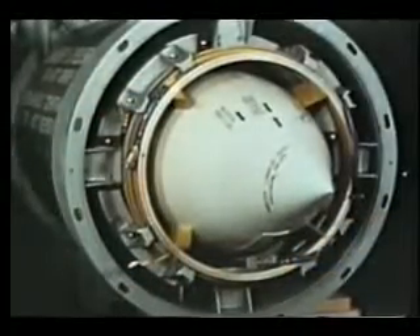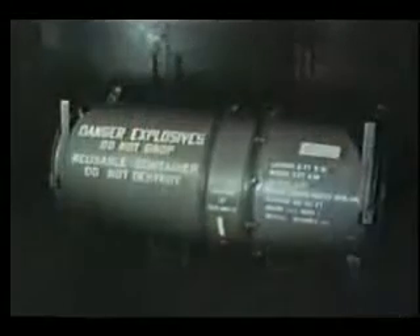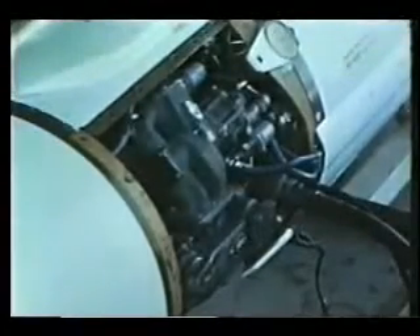Spare warhead sections are packaged in containers and shipped to the cruiser as emergency spares. The missile is fueled prior to shipment to the cruiser.